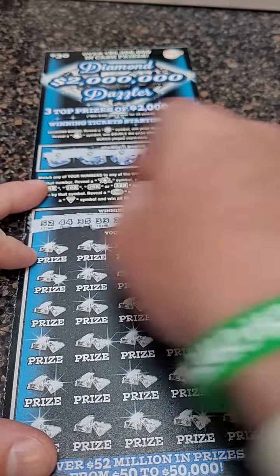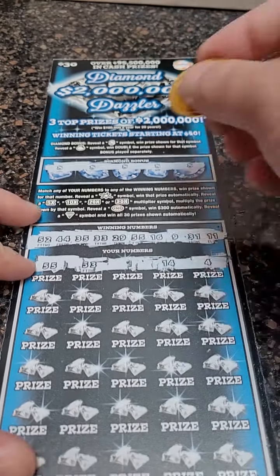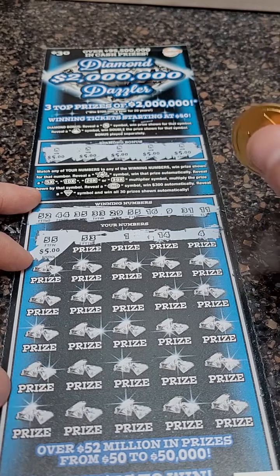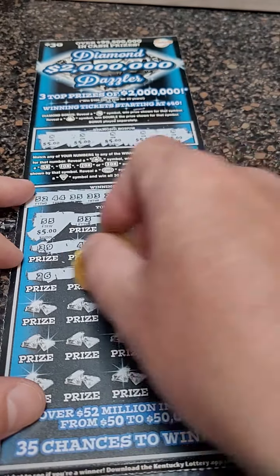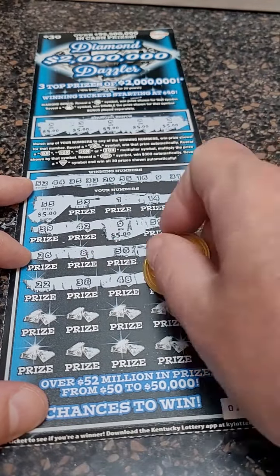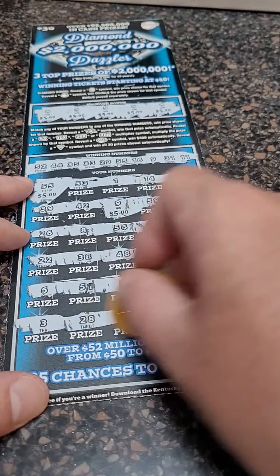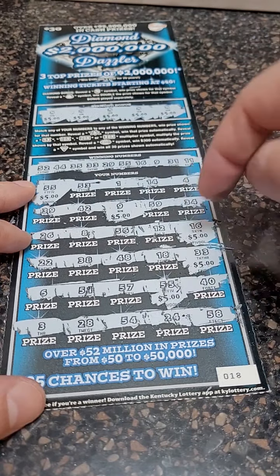Let's see if we match anything at the bottom before we scratch the bonus here. 55 — there we go. 53. Did we hit 53? Nope. 1, 14, 4. Let's just see what it is: 5, 10, 15, 20, 25. These start out at $40, I forgot. All right, so there's $30. It might just be 40 — it could be more. 39, 42, 9 — there's another 5. 59 and 34. 26, 8, 56, 12, and 16 — there's a 16. 22, 38, 48, 18, and 33 — there's another 5. 6, 51 — we don't have a 51. 57, 55. 43, 28, 54, 24, and 58. So 25, 30, 35, 40, 45, 50 dollar winner.